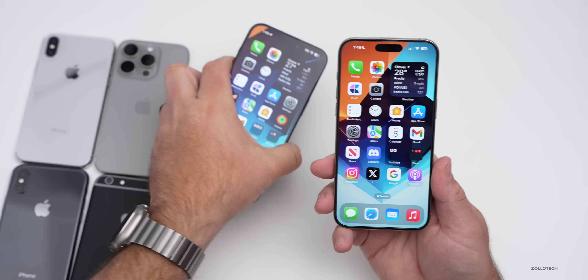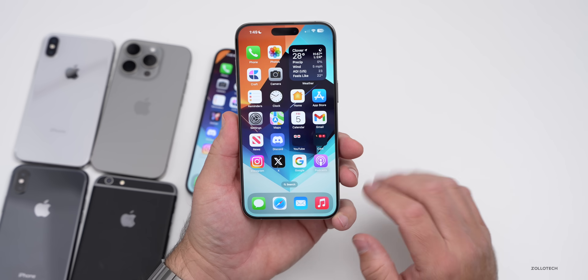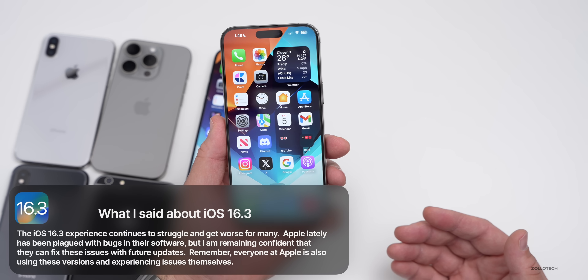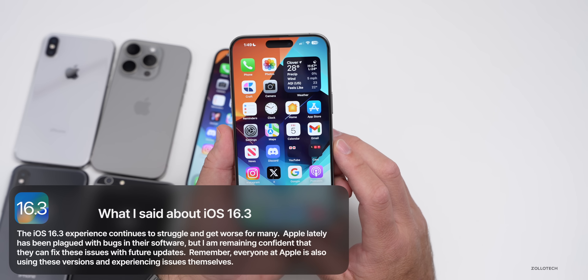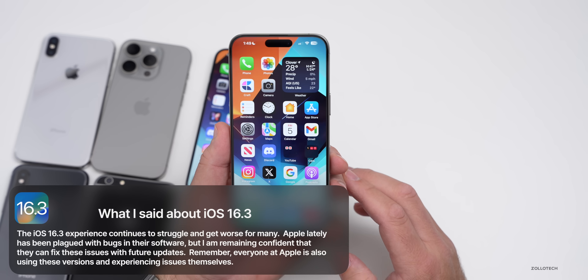Here's what I had to say about iOS 16.3 last year after it released to the public. With the weekend follow-up right at that time, I said the iOS 16.3 experience continues to struggle and get worse for many. Apple lately has been plagued with bugs in their software, but I'm remaining confident that they can fix these issues with future updates. Remember, everyone at Apple is also using these versions and experiencing issues themselves.